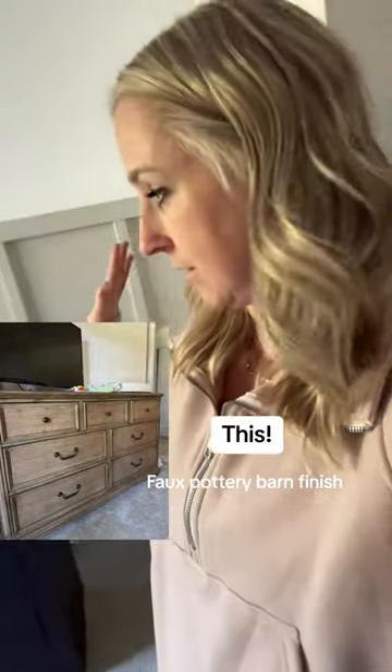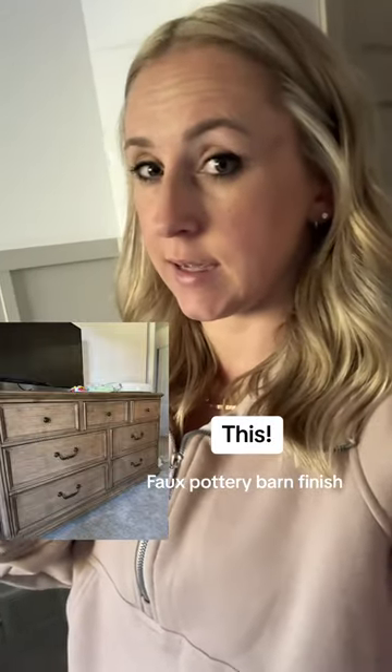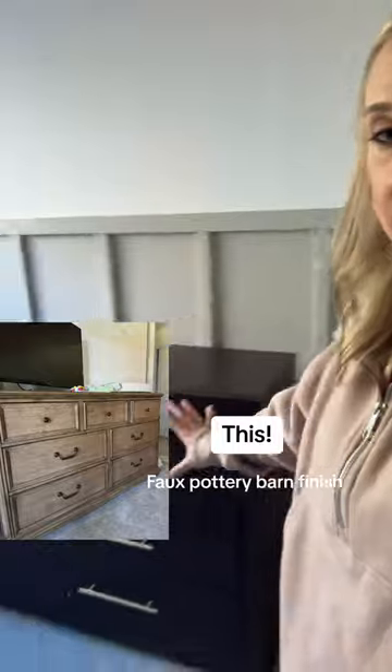My next task — we have this dresser. We've had it since we got married, literally in every house. I'm gonna see if I can make it over to have a Pottery Barn finish. I did some research and I think if I use a technique similar to what I did with my front door, I can make this look like it was from Pottery Barn. So we're gonna try.